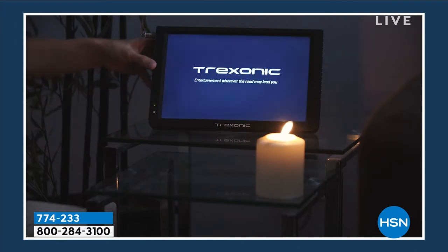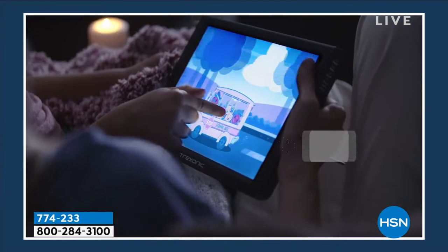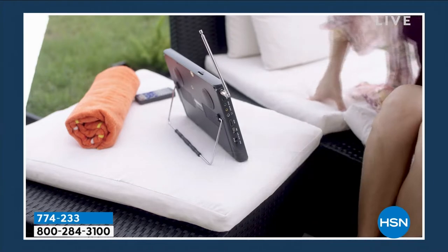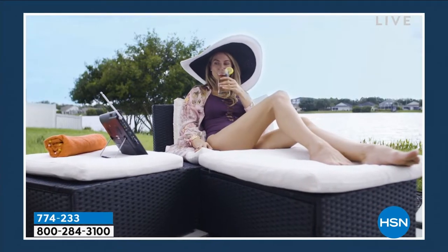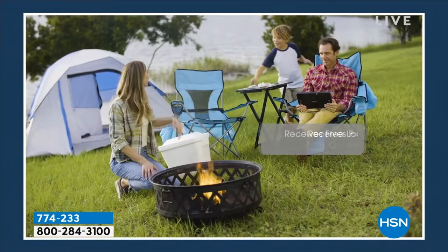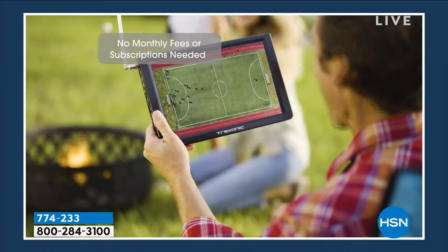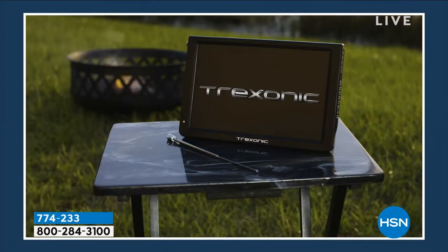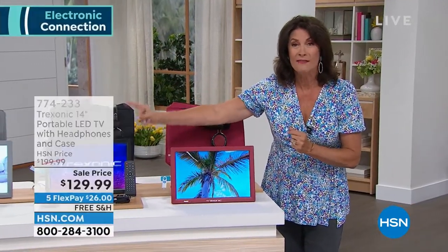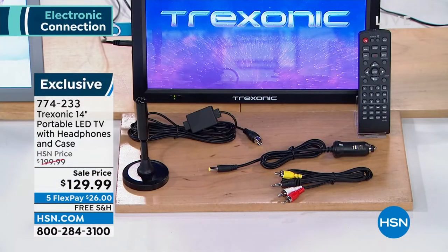Think about the value: if you went out and just bought a carrying case for a laptop, some over-the-ear headphones, and a car charger, think about what you'd pay just for the extras we're giving you. But we're not only giving you the extras — we're giving you the extras and all the essentials too.